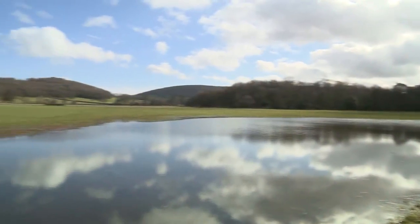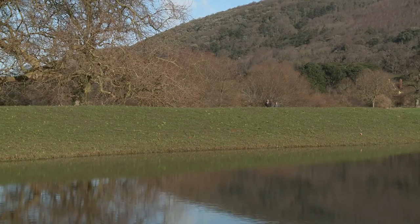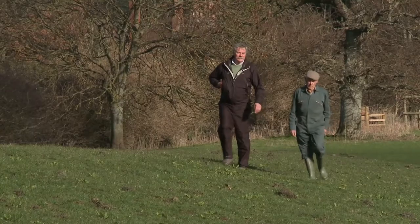Down in this lower part of the catchment is what we call the flood plain. We've put in earth banks to trap water and stop it flooding down to the village.